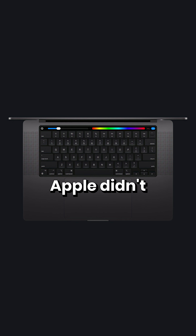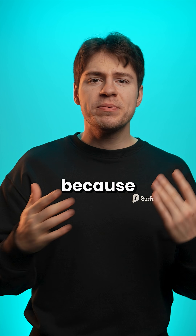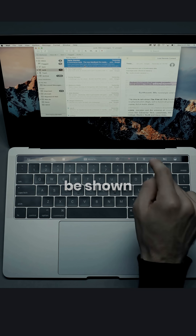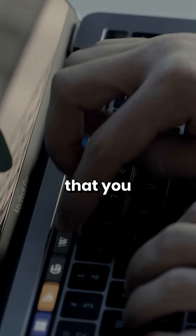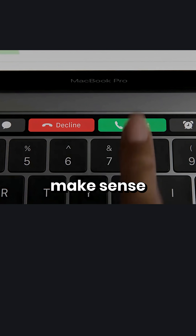That being said, even if Apple didn't remove that row, the touch bar would still be kind of lame. It's because of having to look down at your keyboard to do an action that could otherwise be shown on your actual display you're looking at anyway — it kind of sucks. It ruins your productivity. A dynamic interface on a keyboard just doesn't make sense for that reason.